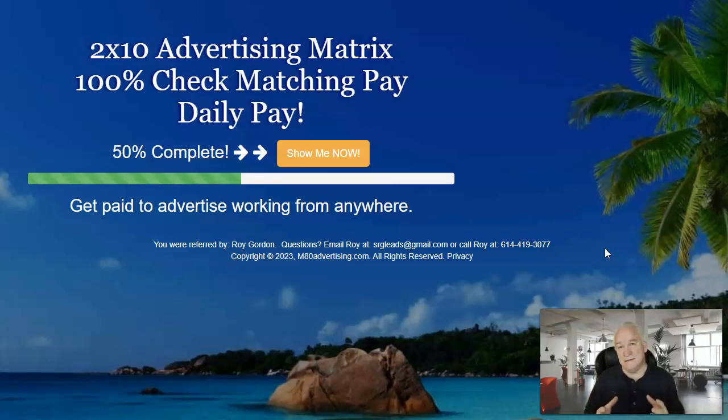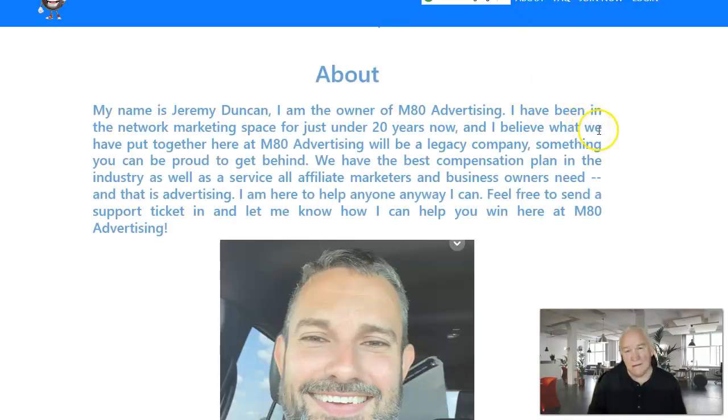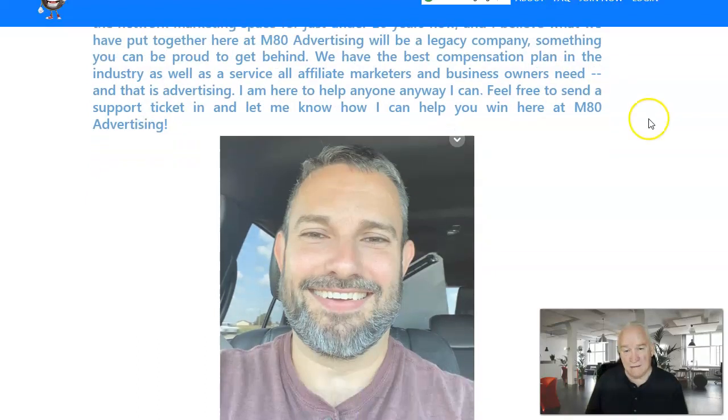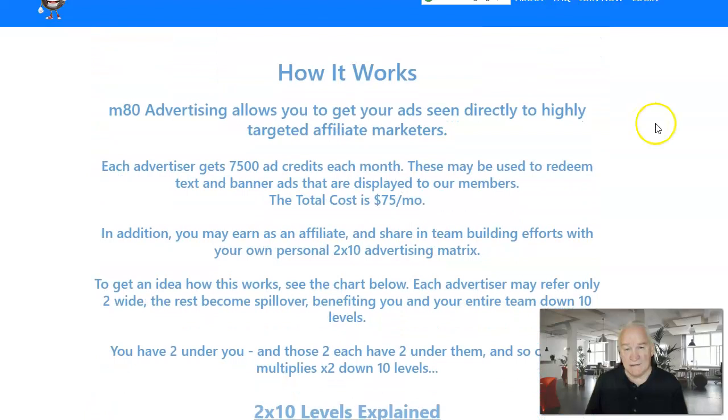Not only is it an easy place to advertise your business, but it's going to give you month-over-month income to use for more advertising. It's going to pay for my advertising and Savings Highway Global. You can log in here to learn more, watch a video, and see the matrix. Jeremy Duncan has been around for 20-plus years in network marketing and he came up with this system.